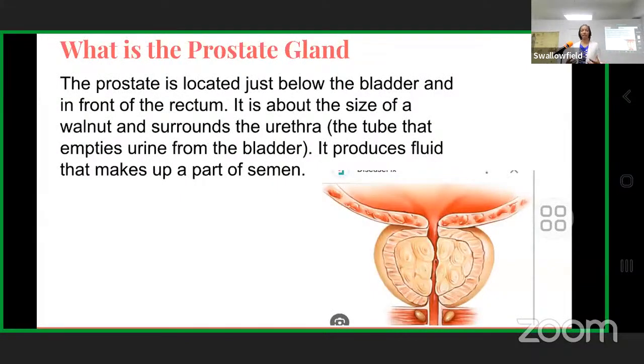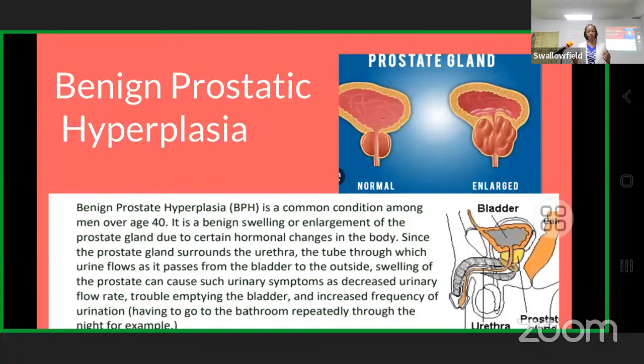Let's start off by talking about what is the prostate. For males, it is located just below the bladder and in front of the rectum. It is the size of a walnut — very small — and it surrounds the urethra, which is the part where urine flows through. It produces the fluid that makes up part of semen.